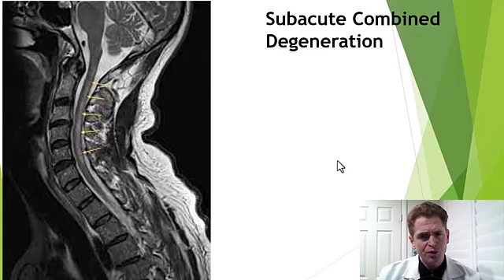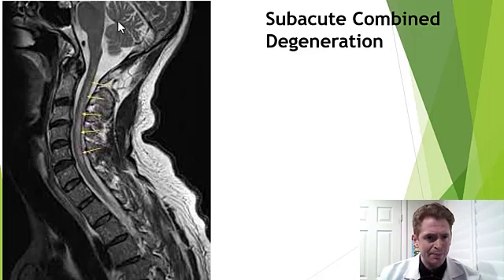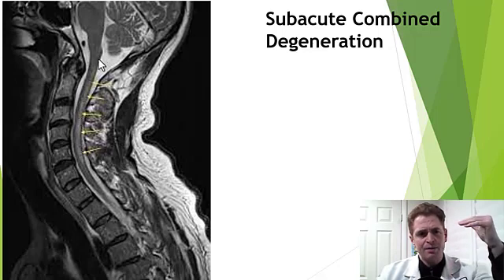Now I'll show some examples of subacute combined degeneration — the spinal cord disease caused by B12 deficiency. You can get a very similar syndrome with copper deficiency. Here you're looking at T2 sagittal MRI images. The brain is up here, these are the vertebrae, these are the discs in between. The spinal cord should look dark, but you can see this extensive white lesion. This is the subacute combined degeneration, usually in the cervical spine, though if severe it can extend into the medulla or down into the thoracic spine.